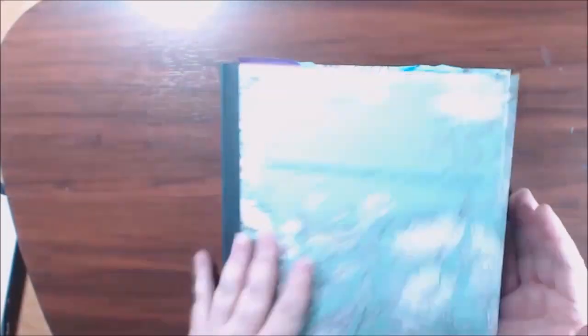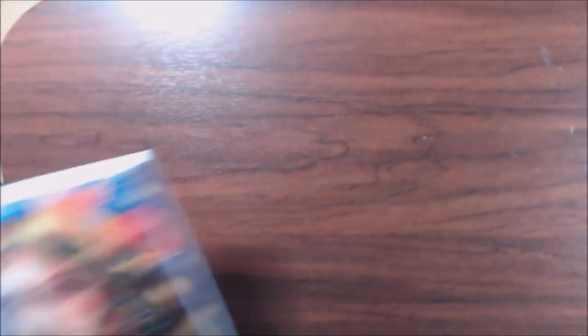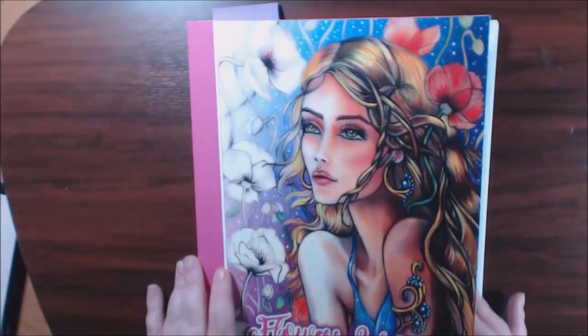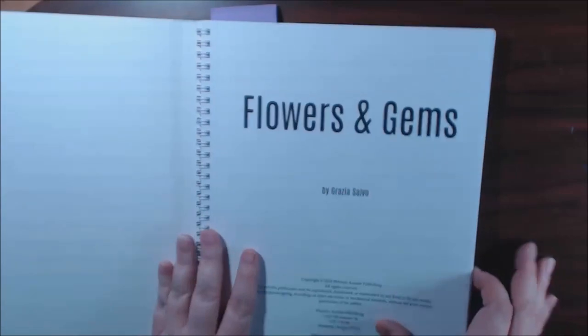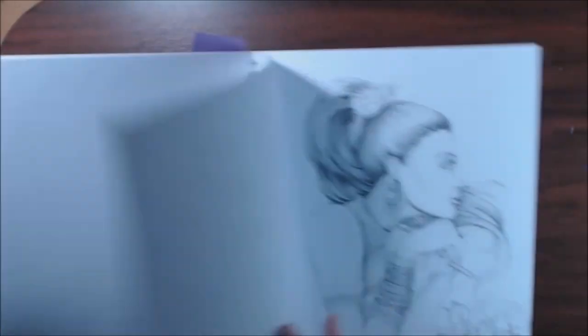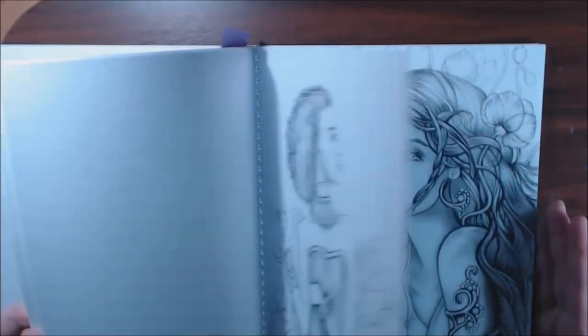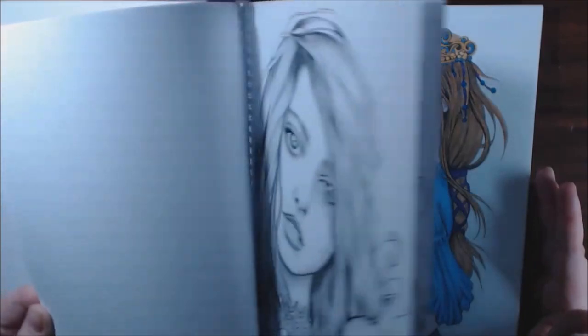The next one is Flowers and Gems by Grazia Savo. Again, just like the Mascara, I love the faces and the pictures in this book. They're so beautiful. There were just so many books to choose from — it was very hard.